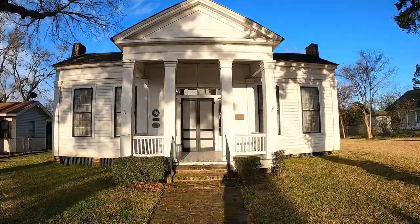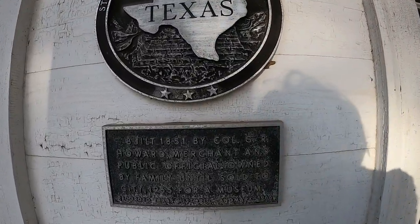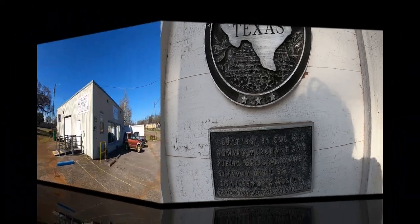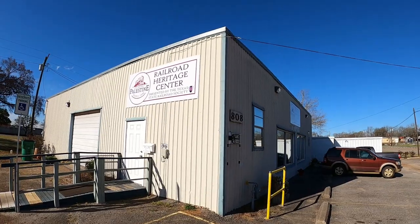This historic home is the Howard House Museum, available for tours by appointment. Next stop is the Railroad Heritage Center.